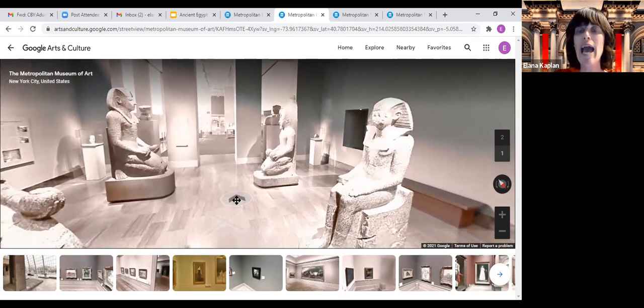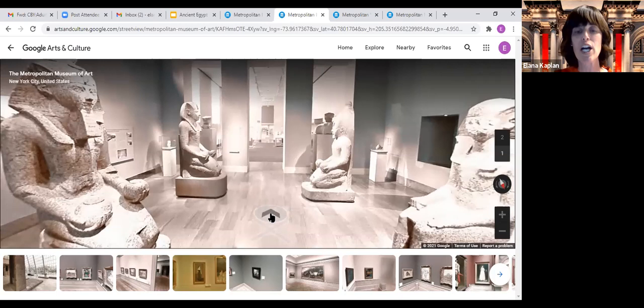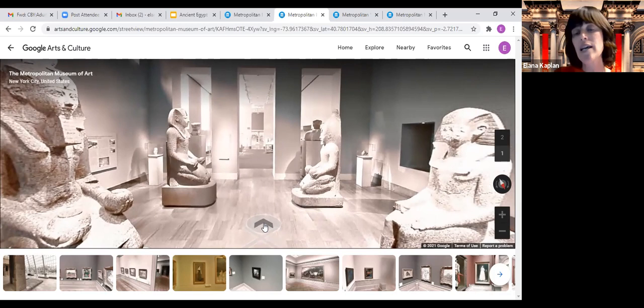Thutmose III also had his stepmother Hatshepsut erased from the official list of kings. So from 1458 BCE until 1822 of the Common Era, nobody knew about Hatshepsut — she was erased from history. Until archaeologists started digging, finding pieces of sculpture, and realizing there was a missing part of history. The reason I'm telling you this whole story is that it relates to our story as well. Many people ask to see evidence in the museum for the Israelites living in Egypt or the Israelites' exodus.